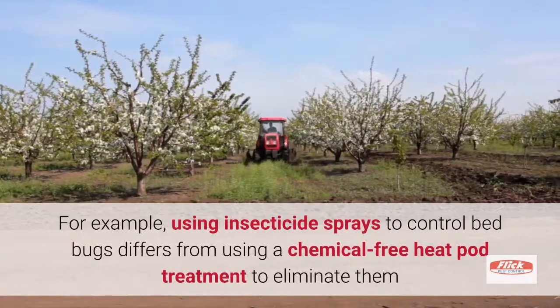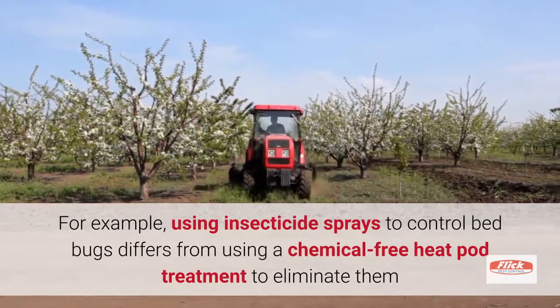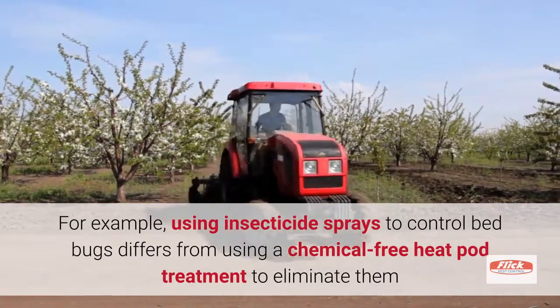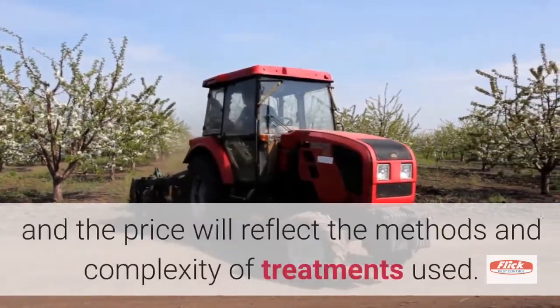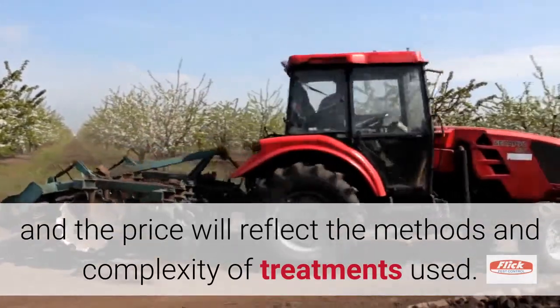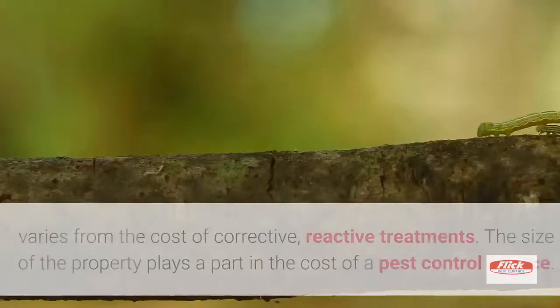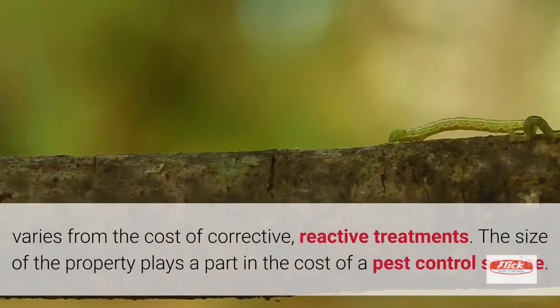For example, using insecticide sprays to control bed bugs differs from using a chemical-free heat pod treatment to eliminate them, and the price will reflect the methods and complexity of treatments used. Similarly, the pricing for preventive pest control varies from the cost of corrective, reactive treatments.